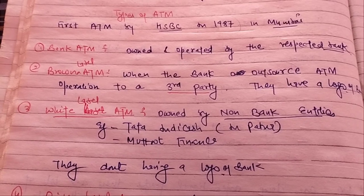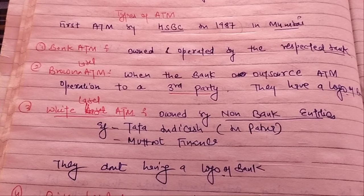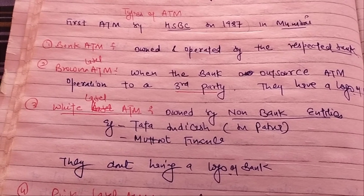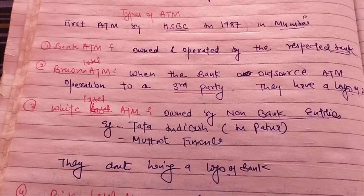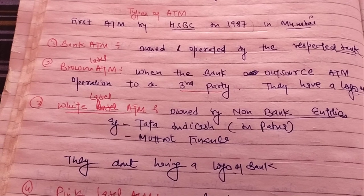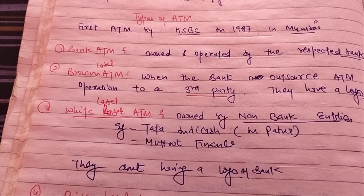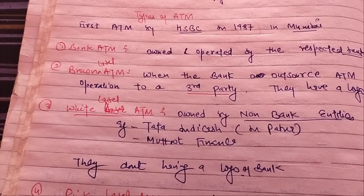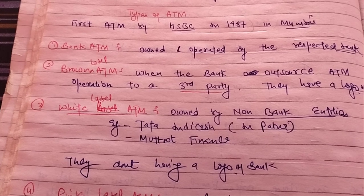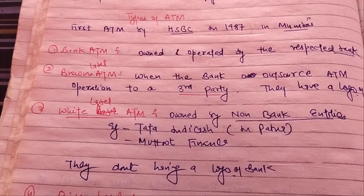Good morning. Today's topic is on types of ATM, that is Automatic Teller Machine. The first ATM introduced in India was by HSBC, that is Hong Kong and Shanghai Banking Corporation. This bank introduced the ATM concept in India in 1987 in Mumbai.